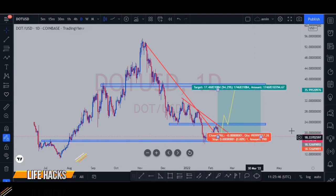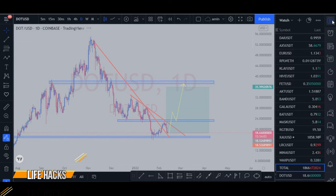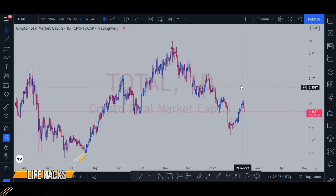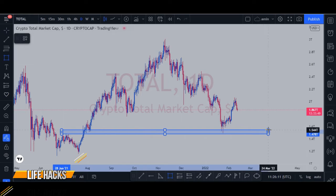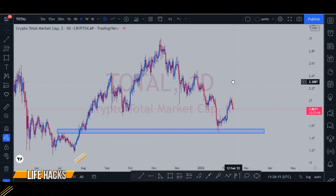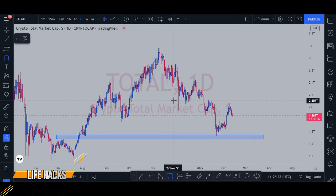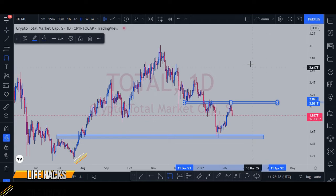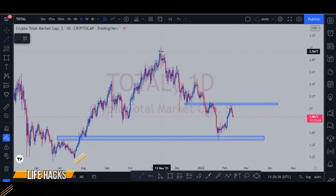This project is also especially related to the total market, so we're going to analyze that too. We can see it has a support line right here, and a resistance line right over here. If we draw this line right here, we can clearly see that the price is reacting to this line.